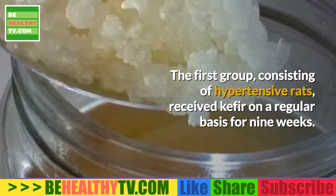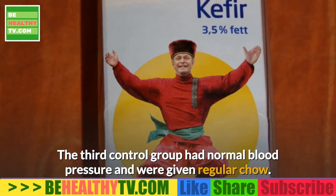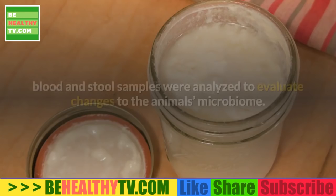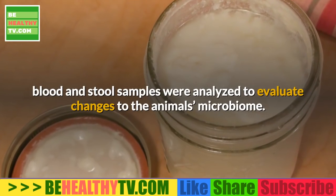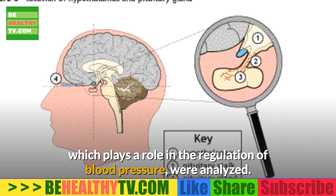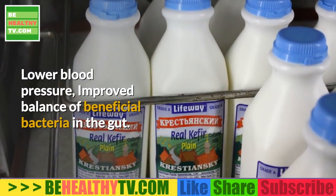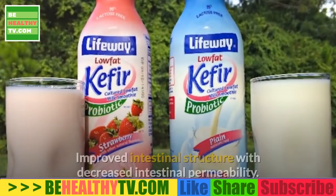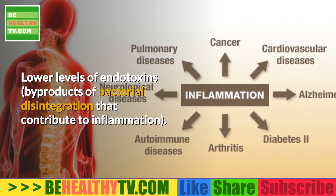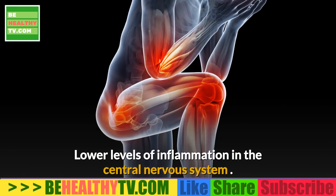Findings presented at the 2018 Experimental Biology conference found similar effects on blood pressure using kefir. Rats were divided into three groups: the first group of hypertensive rats received kefir regularly for nine weeks; the second hypertensive group did not receive kefir; and the third control group had normal blood pressure and was given regular chow. After nine weeks, blood and stool samples were analyzed to evaluate changes to the microbiome, blood pressure was measured, and neural changes in the hypothalamus were analyzed. The treatment group that received kefir had lower blood pressure.